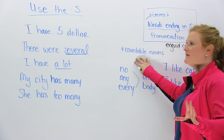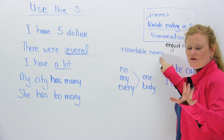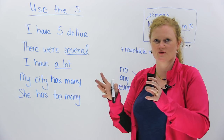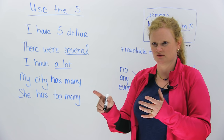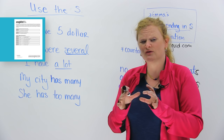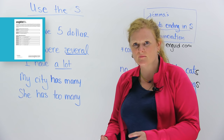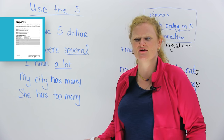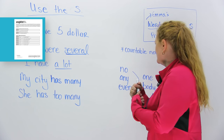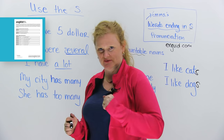The first rule to remember is: we always use an S with countable nouns. A countable noun means something you can count in groups — for example, dogs, cats: one dog, two dogs, three dogs. You can count them. We have countable and uncountable nouns in English. If you're not sure, you can reference it on www.engvid.com, or look in a grammar book or dictionary. Rule number one: every countable noun must have an S if it's plural.